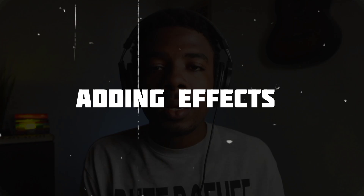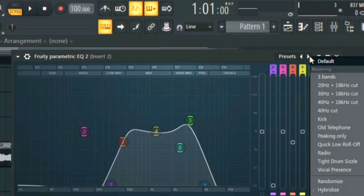The next and final step is adding effects to your producer tag. The first thing I'm going to add is an EQ. I'm going to use the parametric EQ in Airbox Studio, go to preset, and select the radio preset.